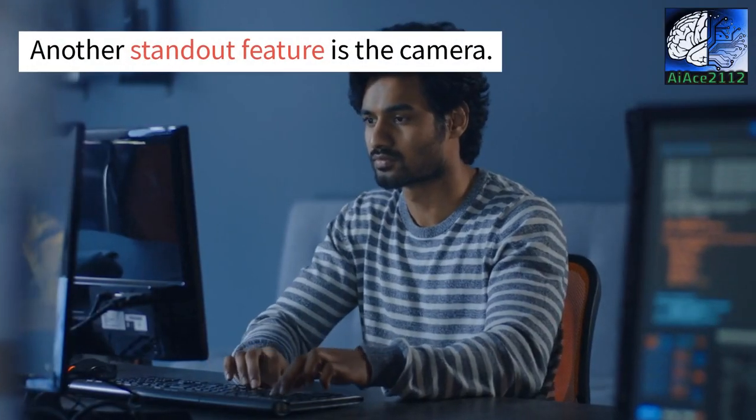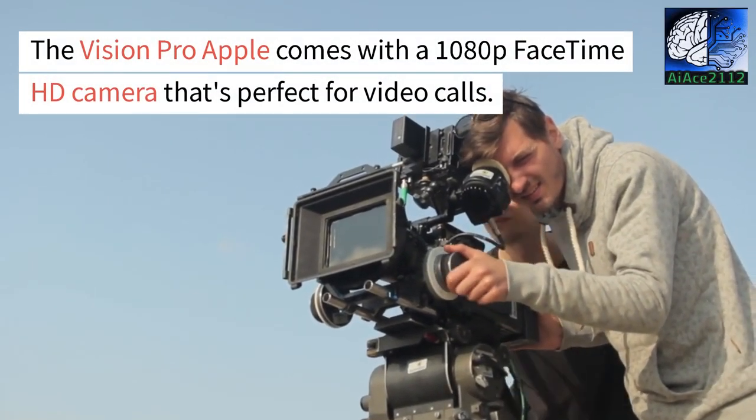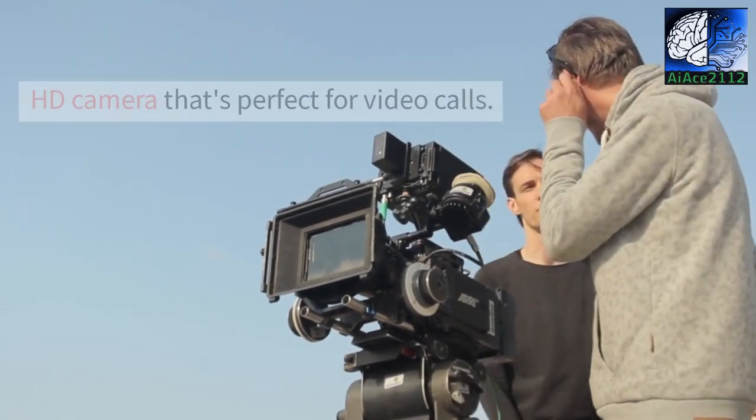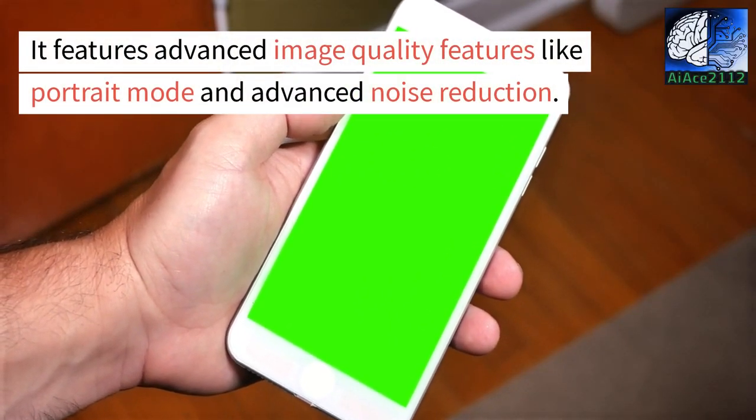Another standout feature is the camera. The Vision Pro Apple comes with a 1080p FaceTime HD camera that's perfect for video calls. It features advanced image quality features like portrait mode and advanced noise reduction.